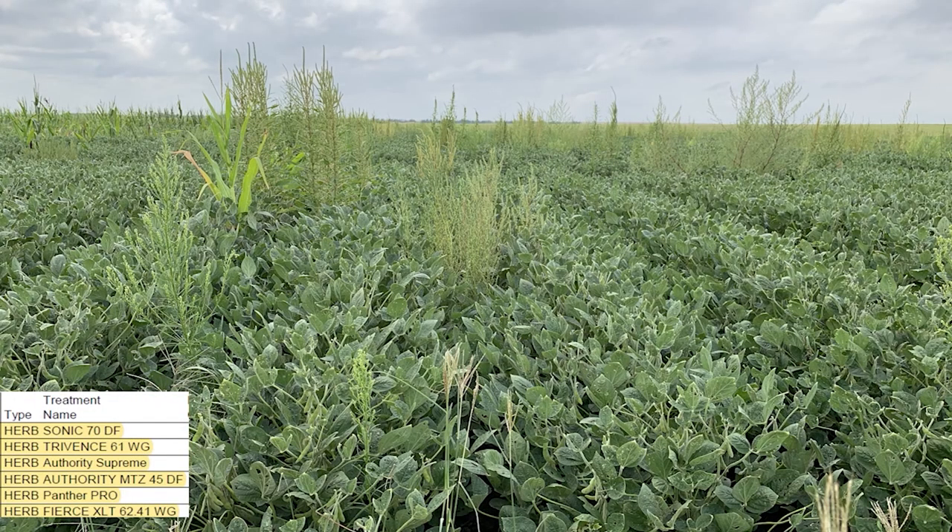Here we are standing in front of ENLIST E3 soybean again, looking at some herbicide programs — especially newly available pre-applied premixes versus a follow-up sequential treatment of ENLIST, glyphosate, and Liberty. The first treatment I'm demonstrating is Sonic, which is basically a two-way premix of Group 2 and Group 14 mode of actions. This was applied pre-applied, and there were some rains and some Kochia appeared in the middle of the plot, but overall it gave pretty good control right from the beginning — this is going on two to two-and-a-half months since these soybeans were planted.